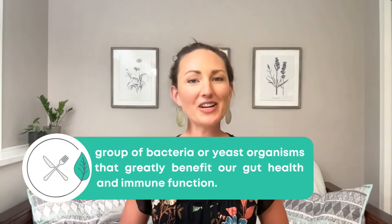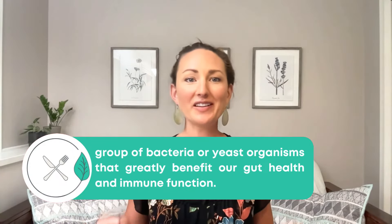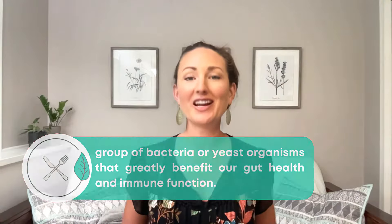So let's start with a brief overview. What are probiotics? Probiotics are a group of bacteria or yeast organisms that greatly benefit our gut health and immune function. They do this by competing with pathogenic microorganisms, or bad bugs, and crowding them out. Think of your gut as a garden where the beneficial microorganisms are the veggies you want to grow and the bad bugs are the weeds. If the weeds start to take over, you're definitely in trouble. Probiotics help clean out the weeds by producing chemicals that can actually kill off these pathogens.